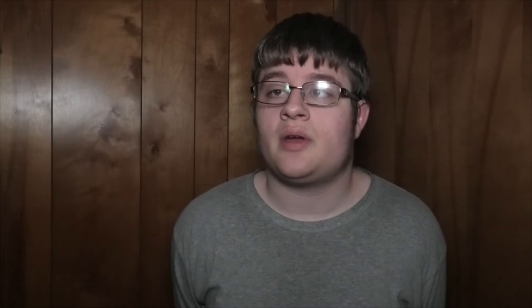The other station is known as Civic Drive out in Gresham. It comes between Ruby Junction and the Gresham City Hall. The road itself for Civic Drive wasn't made yet at the time of the original MAX opening. Concrete blocks were placed where the station could potentially have been for the future, but nobody ever built it.